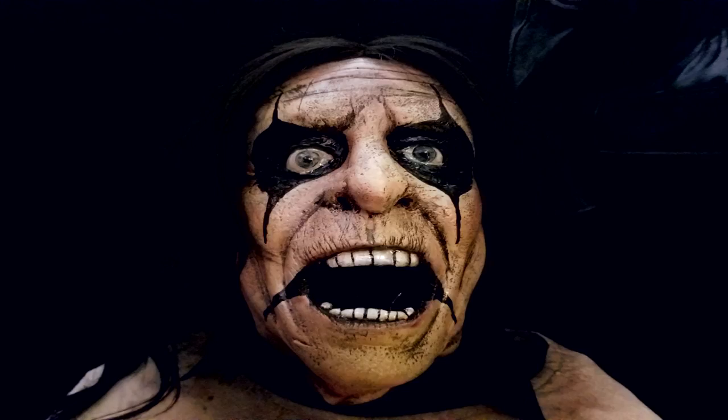The Monster Museum is a cool place devoted to all sorts of movie and TV monsters, so I had to go check it out for myself.